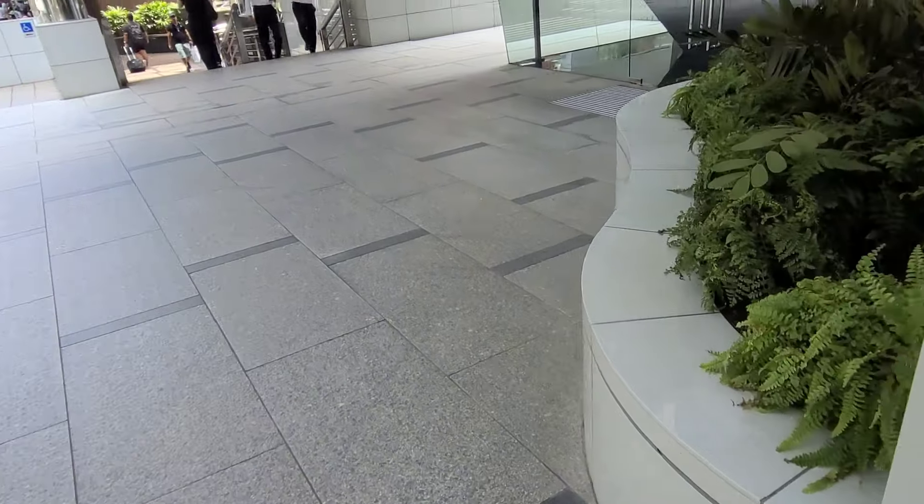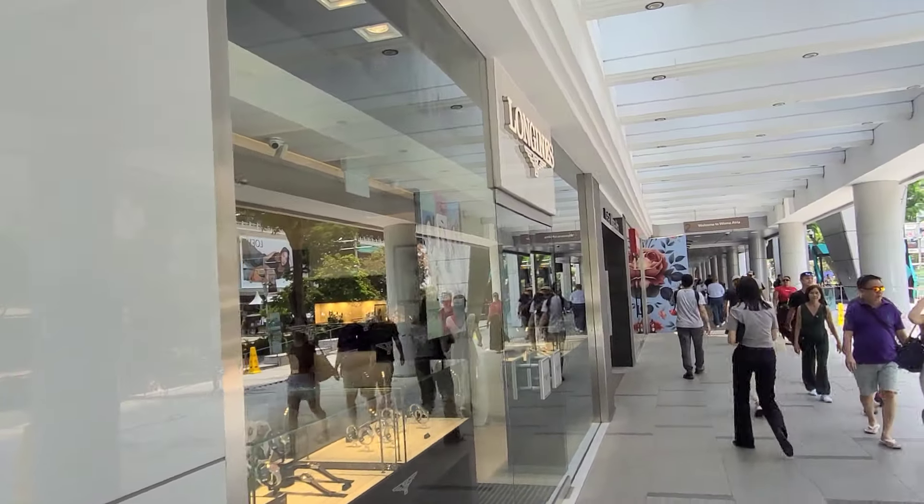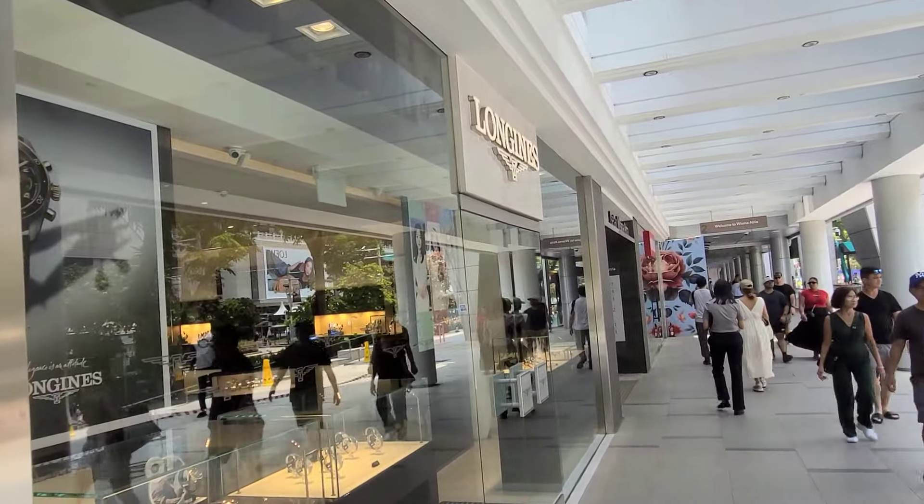There we have it — here's the storefront facing Orchard Road. If you're around, please come by. Ciao!